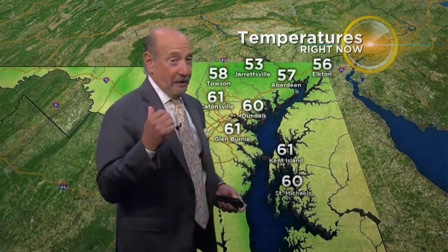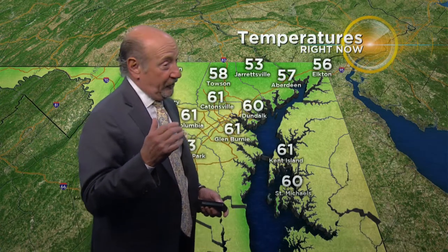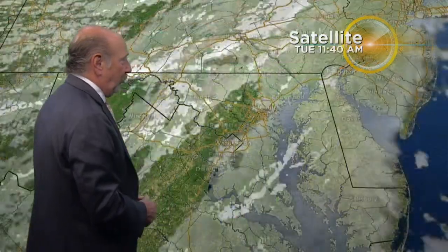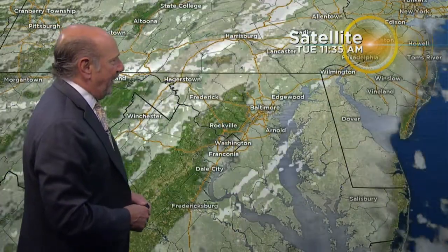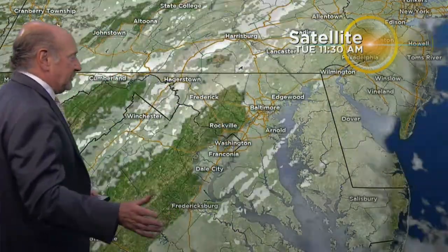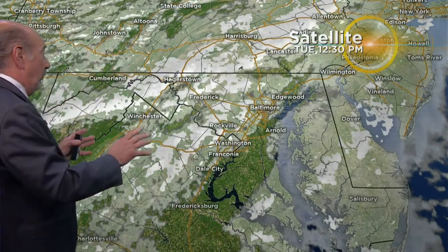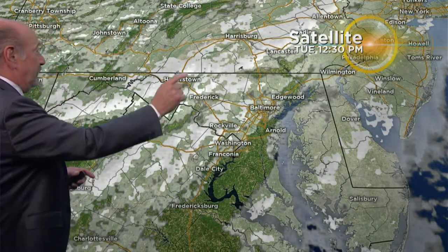If you go out to Western Maryland where that cold front's passed, we're already dropping through the 40s. If you go down the Delmarva, it's actually a little bit warmer. We're going to go for a high temperature today of about 65 degrees. I'm making this presentation for you at 12:30 — I want to put a time stamp on this. You may be logging in at 1:30 or quarter to two, so I want you to see what is headed our way, and that is, once again, a frontal boundary.